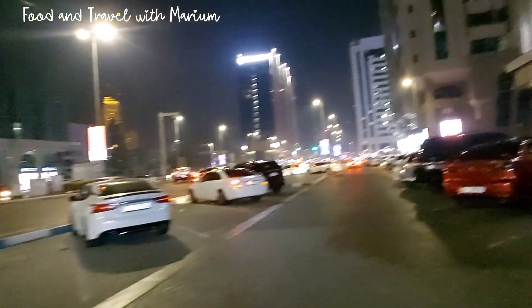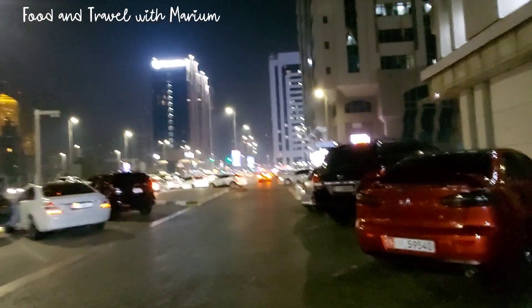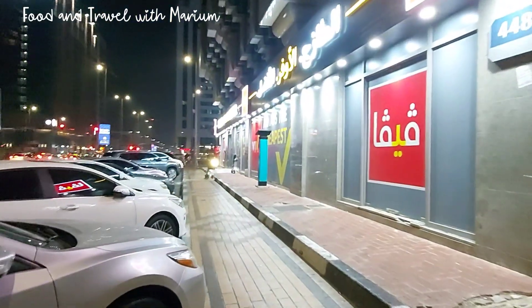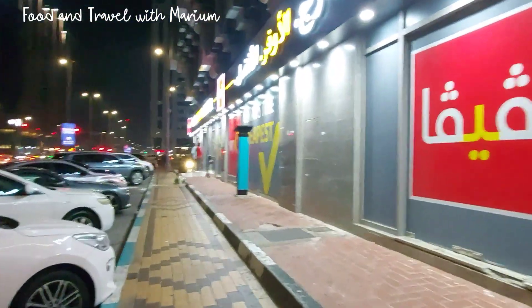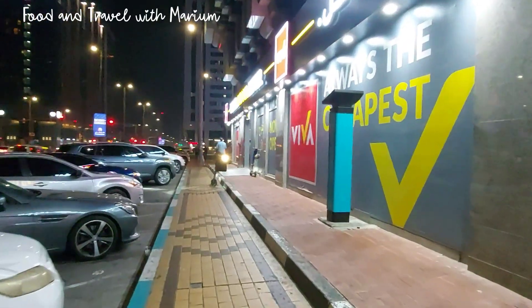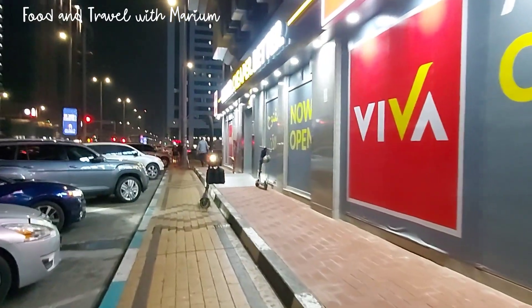There is some KFC and pizza and food. We will get some new products and other products. Today is Viva Market. Viva is a very special market here. You can get a lot of cheap prices here. If you want a little quality, you can buy it.